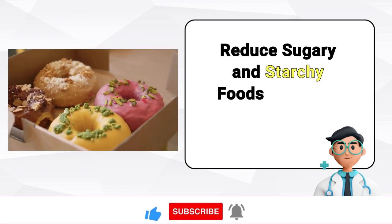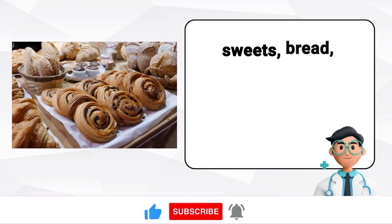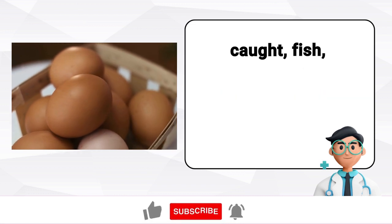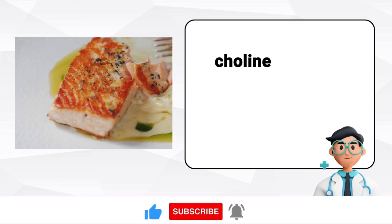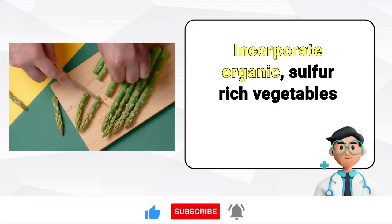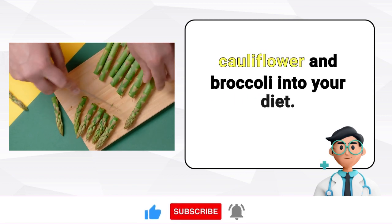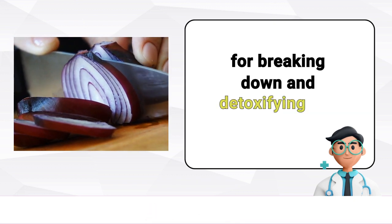Reduce sugary and starchy foods. Cut down on your consumption of sugary, starchy, and grain-based foods such as sweets, bread, pastries, pasta, rice, and potatoes. Replace these items with anti-inflammatory foods like wild-caught fish, grass-fed meats, and pasture-raised eggs. These protein sources are rich in choline and lean nutrients that actively assist in fat removal from the liver. Incorporate organic, sulfur-rich vegetables such as garlic, asparagus, onions, leeks, and cruciferous vegetables like Brussels sprouts, radishes, cauliflower, and broccoli. The sulfur from these foods enhances the enzymes in your liver responsible for breaking down and detoxifying fat.